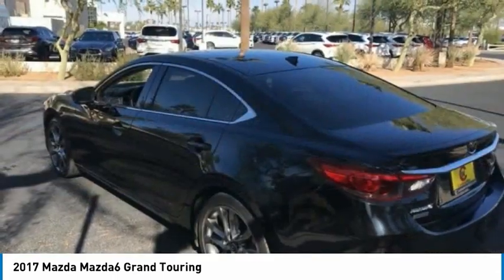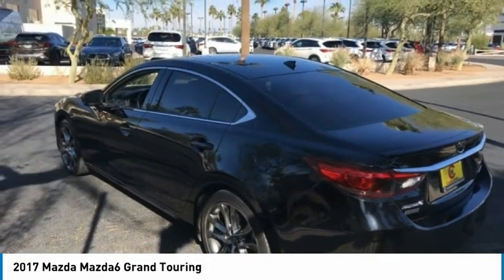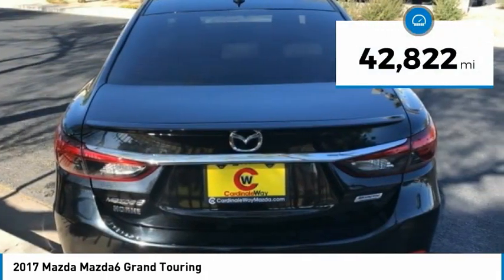This acclaimed sports sedan appeals to your senses and your wallet. This vehicle has less than 45,000 miles.